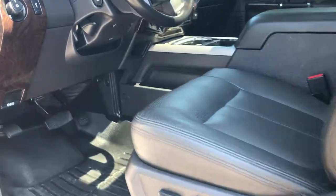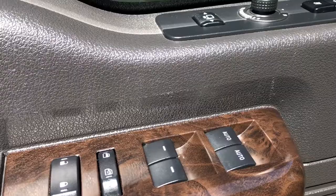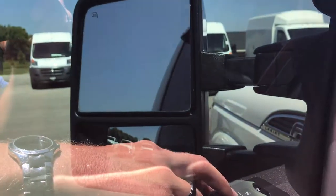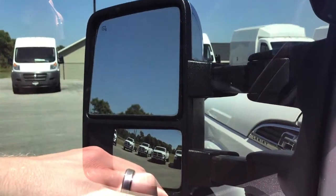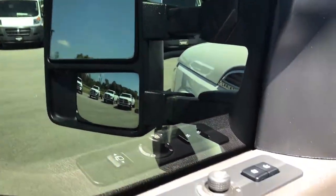Inside, the Platinum package gives you black leather seats with Platinum stitching in the backrest. Both seats are heated and cooled. It has power windows, power locks, and the power scope mirrors. If you've never seen how these work, you just pull the little latch back and they power fold in — they'll also power telescope out by pressing the out button.